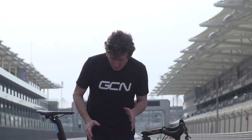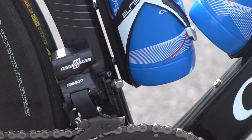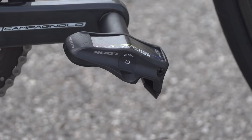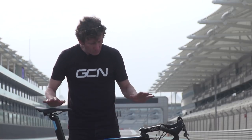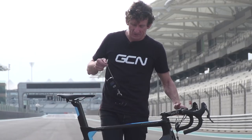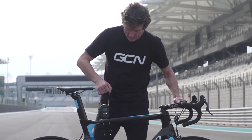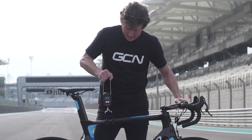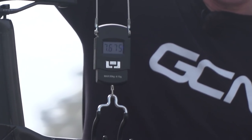A few of the other smaller details: we've got a nice Colnago chain catcher down there, Elite bottle cages, and Look Keo Blade Carbon pedals. Without further ado, let's see what all this comes in at weight wise — thankfully prompted to remove the full bottles. That's 7.73 kilos — not too bad at all.